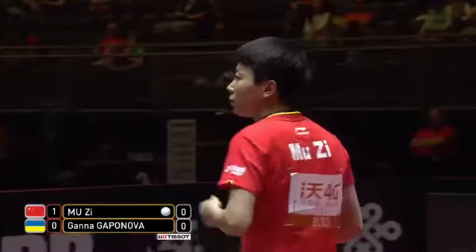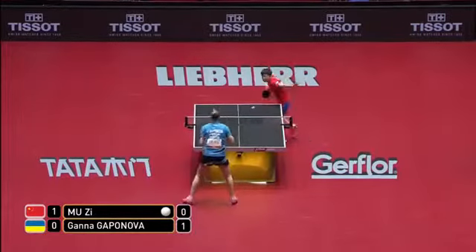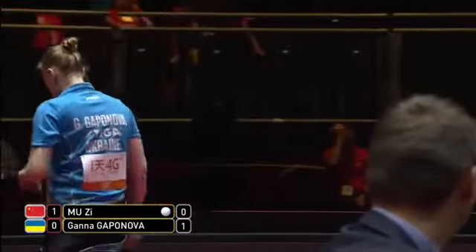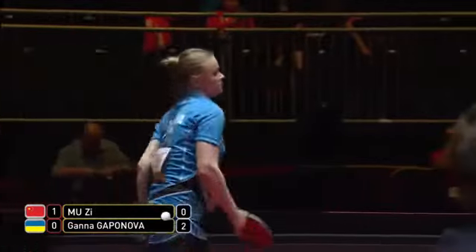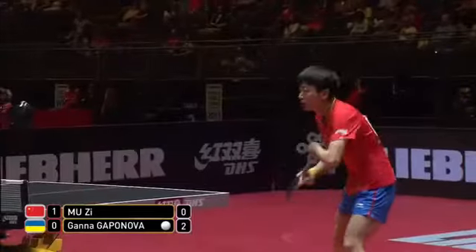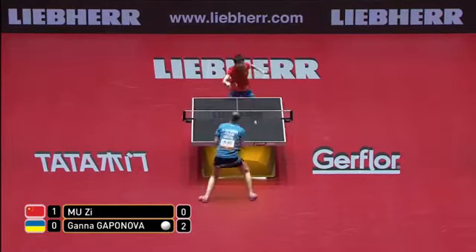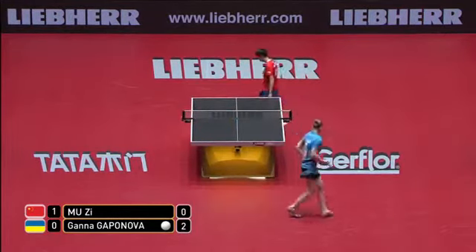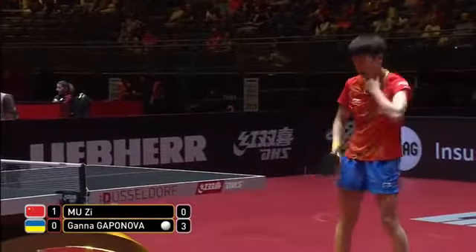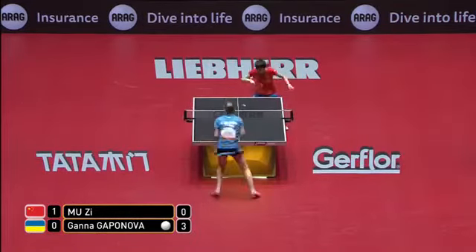And there, we saw an attacking shot from Kapanova — that's exactly what she has to do. There's no doubt Muzi is not completely comfortable against the backspin. This time there's not a lot of spin on the ball. Muzi lifts — there's not the spin there to lift, so the ball goes off the end of the table. Good start by Kapanova of Ukraine.